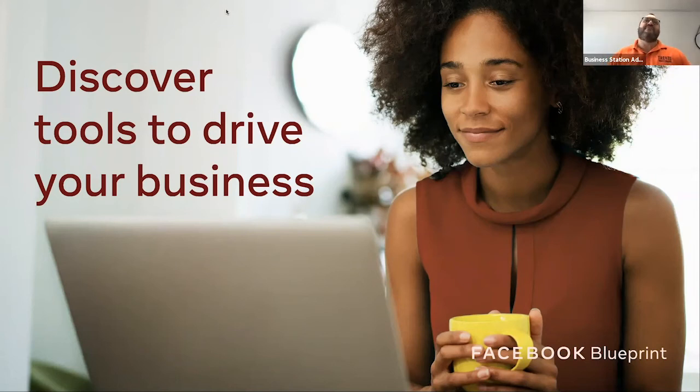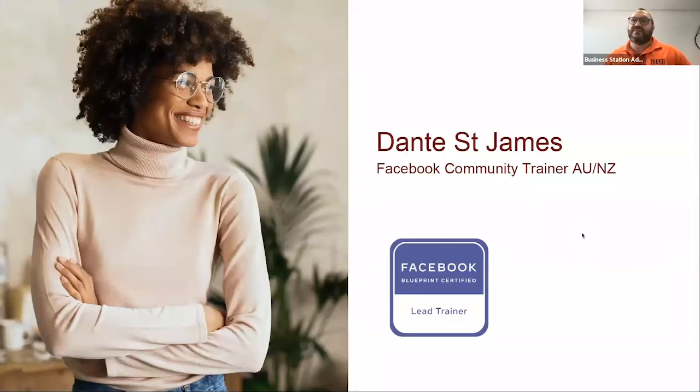Good afternoon and welcome to discovering the tools to drive your business, otherwise known as the five key things in Facebook for business that you can't afford to ignore. My name is Dante St. James. I'm a Facebook community trainer with Facebook Australia New Zealand as one of my contracts. I've been very proud to be representing them around Australia over these last two years, and 2021 is going to bring a lot more of it.